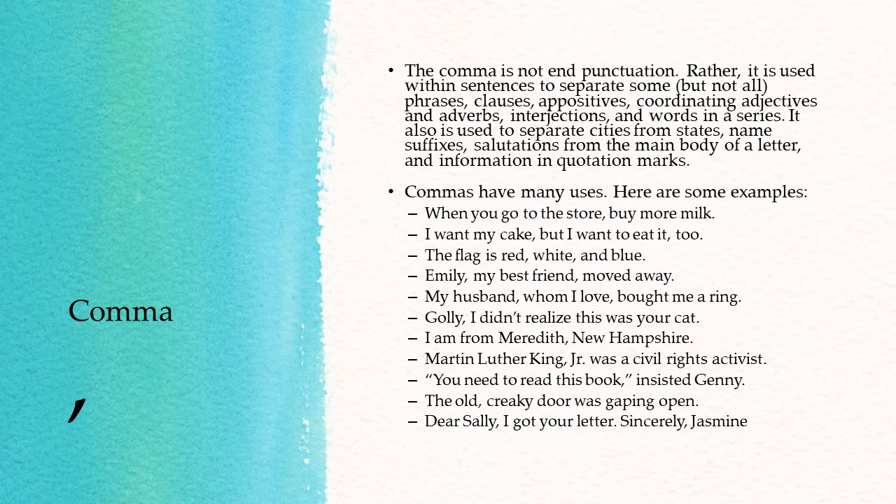"You need to read this book, insisted Jenny." A comma takes the place of a period at the end of a quote or preceding a quote within one sentence. "The old, creaky door was gaping open." So there the comma is being used for coordinating adjectives — adjectives that, if you swapped them around, don't affect the meaning. We could say "the creaky old door was gaping open" and it doesn't affect our understanding, so we put a comma between "old" and "creaky."